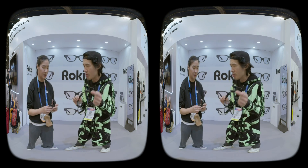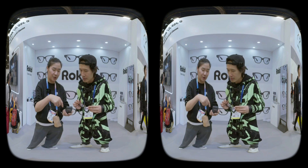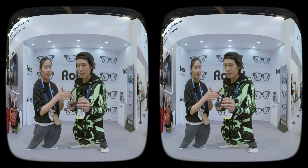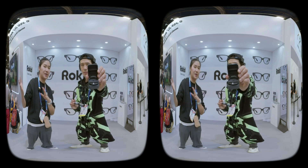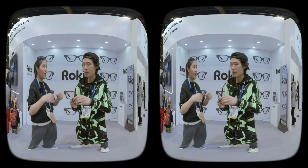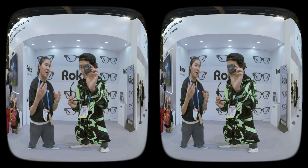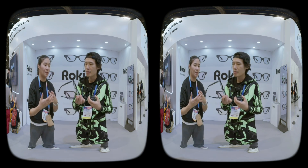Show me the accessory case. They have two accessory cases — the accessory box can charge the glasses 6 times. There's also a charging box that can charge the glasses 10 times. So those are different battery solutions they provide to consumers.